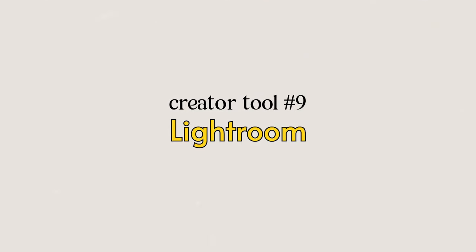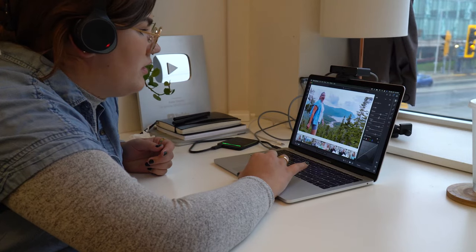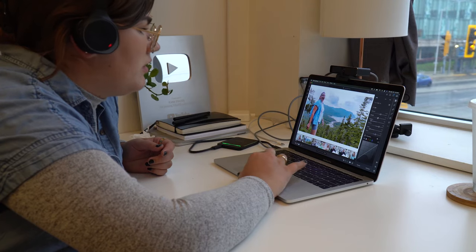Number nine is Lightroom — another great tool you can access for free, though I use the paid version for extra features. It's the perfect app for editing your photos. You can create presets that help keep your feed looking consistent and establish a consistent brand on Instagram. It's easy to use on desktop or mobile, and with the paid version, everything syncs so you can upload a photo on your phone and edit it on your laptop.